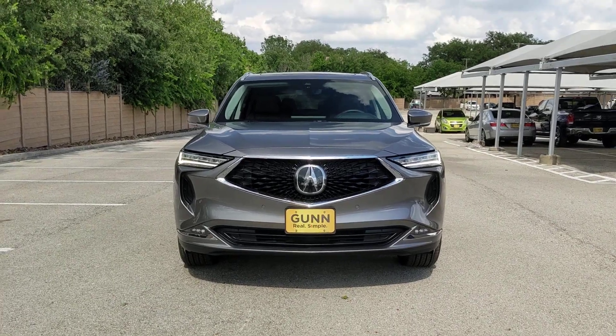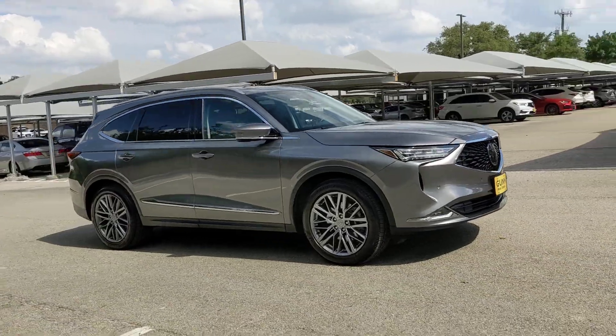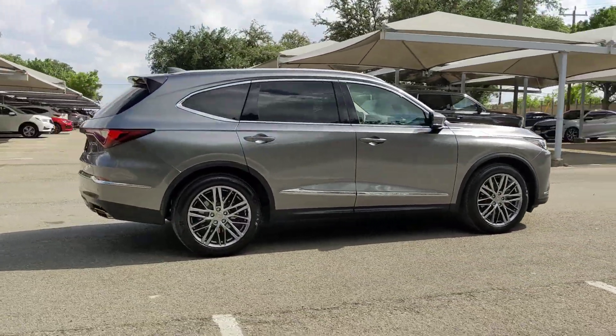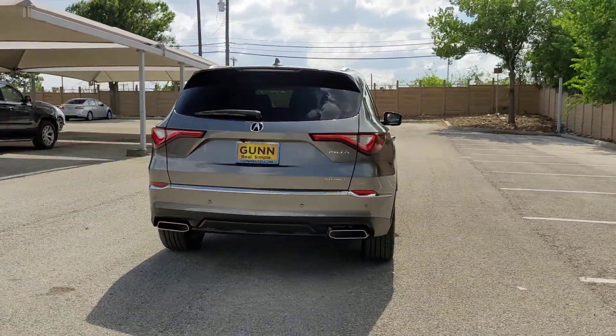Get a feel for the 2023 Acura MDX. This vehicle is an outstanding buy with fewer than 10,000 miles on the odometer. Experience the power, luxury, and superior handling of the MDX.